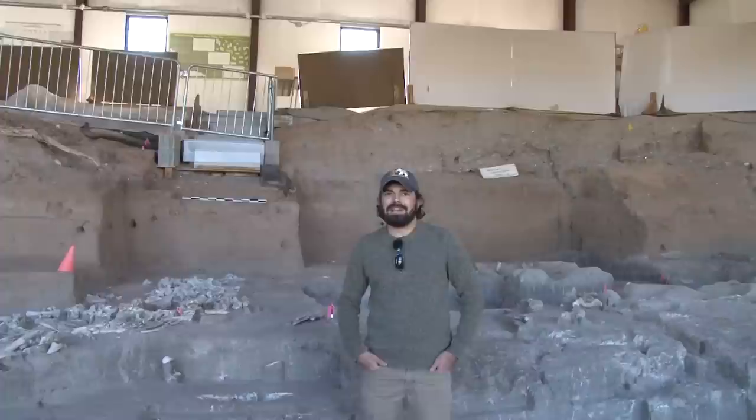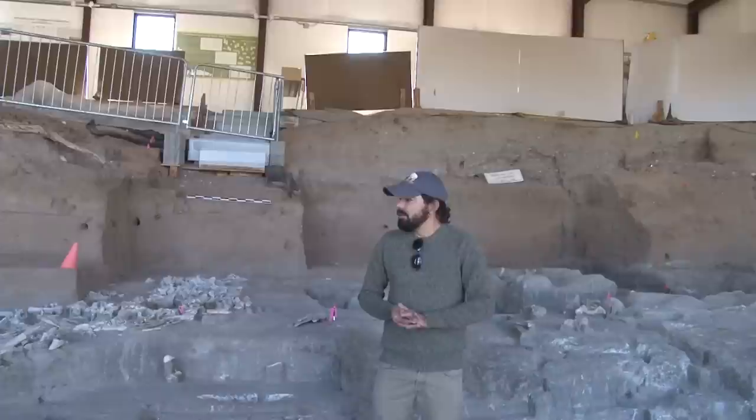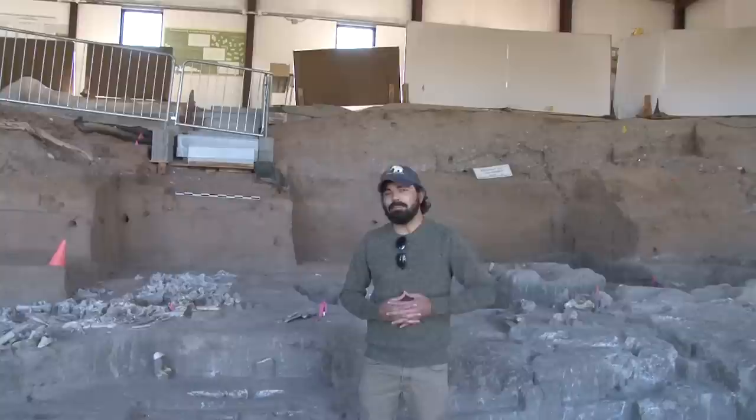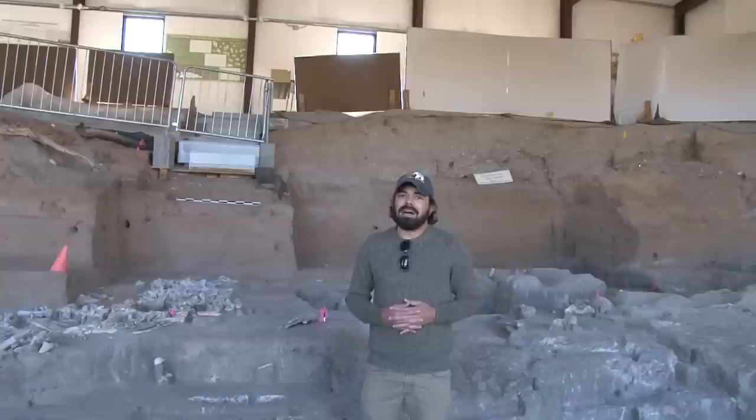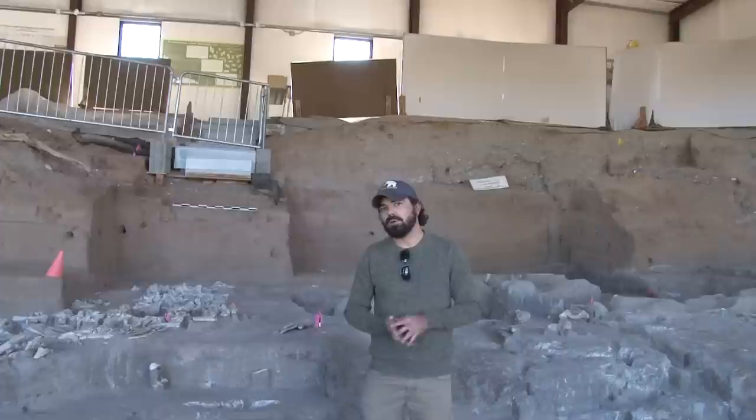Welcome everybody to Blackwater Draw National Historic Landmark Archaeological Site. My name is Brendan Asher, and I'm the director here at Blackwater Draw. Today, for this particular scene, we're actually in what's referred to as the South Bank Interpretive Center, which is a portion of the site protected by an enclosed shelter. What you'll see in this portion of the tour is some of the ongoing excavations that have been exposed since the late 1970s, but really since about 1983-1984 when we started working in this area.